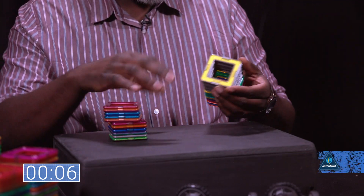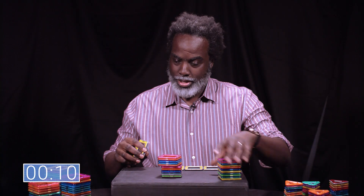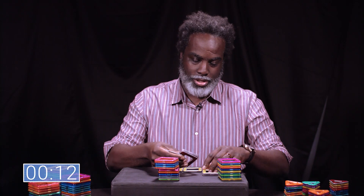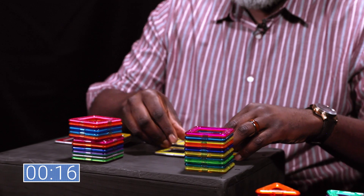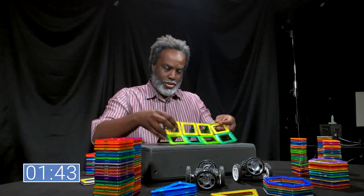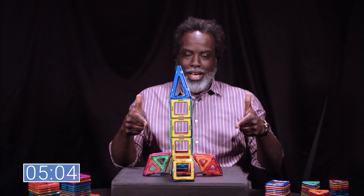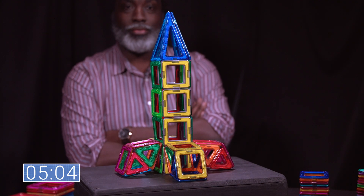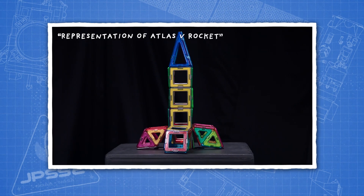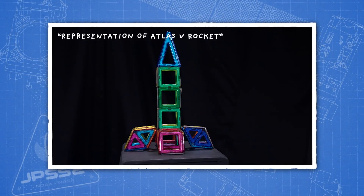My kids have these at home, and I do my best to ignore them, because I would end up just building a bajillion of the same thing over and over again. We're going to call it a representation of the Atlas V rocket that JPSS-2 is going to launch on, which is definitely not going to the moon.